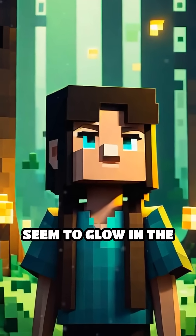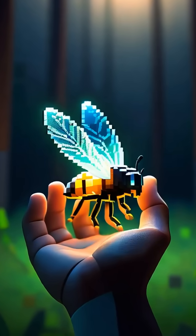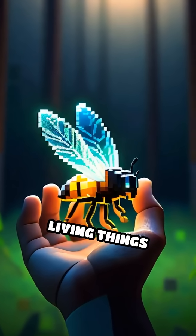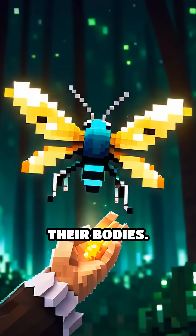Have you ever wondered why some living things seem to glow in the dark? That magical glow is called bioluminescence, and it happens when certain living things produce light using special chemical reactions inside their bodies.